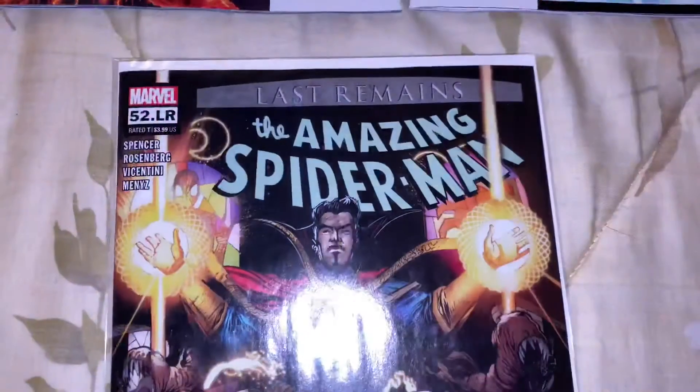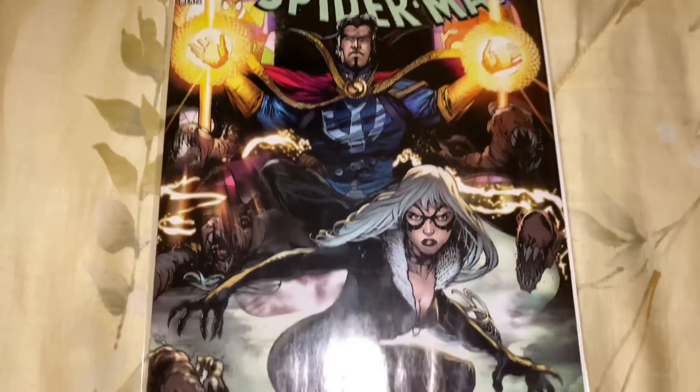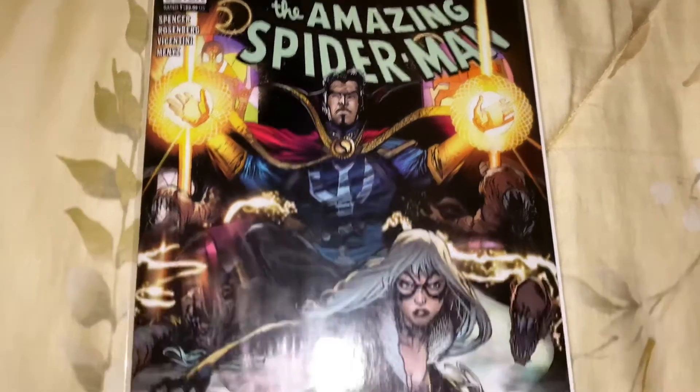I hope you enjoyed this comic book haul — oh, I almost forgot! I got a comic book last week that I didn't get to show. I didn't want to do a haul for just one comic, so I got this last week: the 52 LR with Black Cat on the cover. As you know, I love Black Cat — Felicia Hardy — she's one of my favorites.